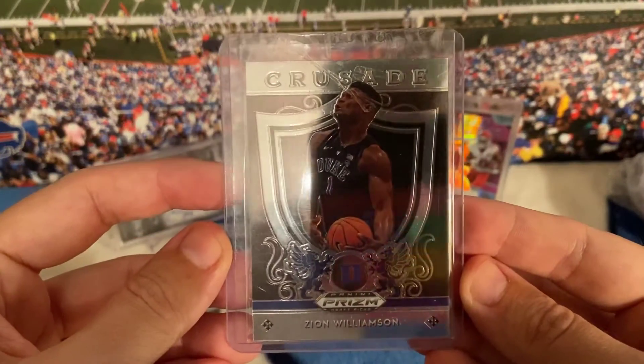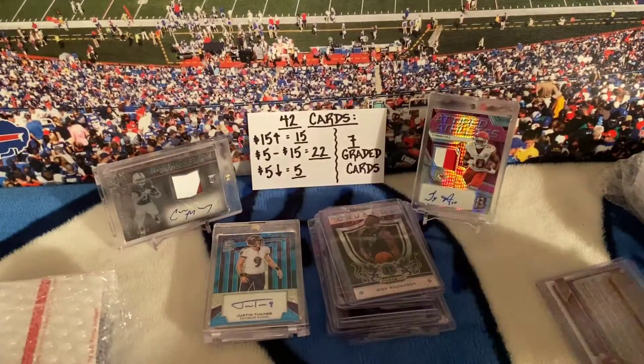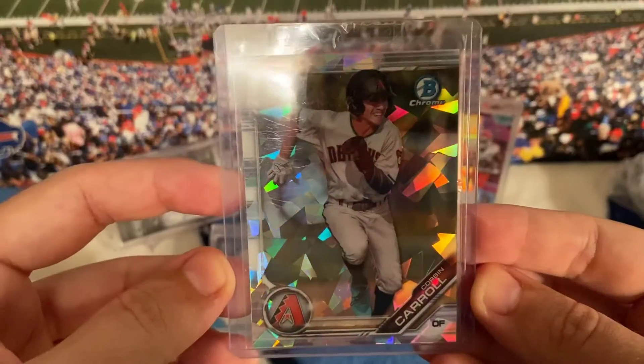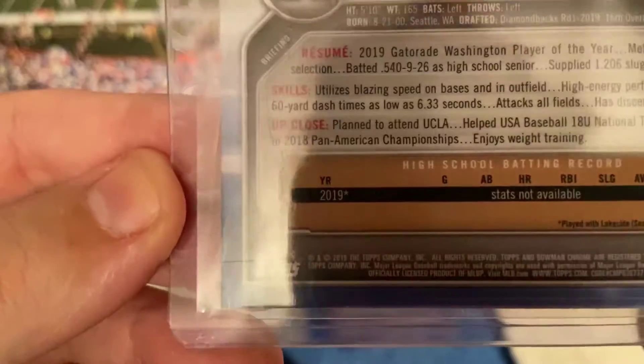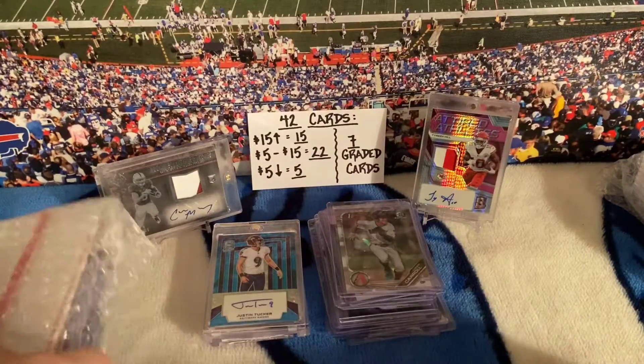Zion Crusade and Giraffe Picks. The last card in this package is a Sapphire of Corbin Carroll — looked up his stats, he's pretty good. This is 2019. Alright, that's that next package.